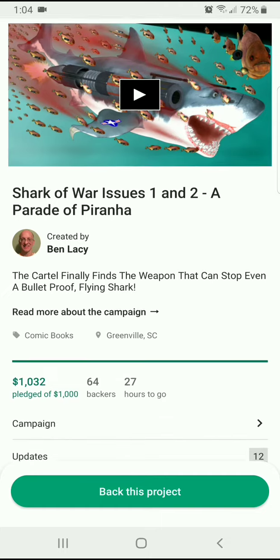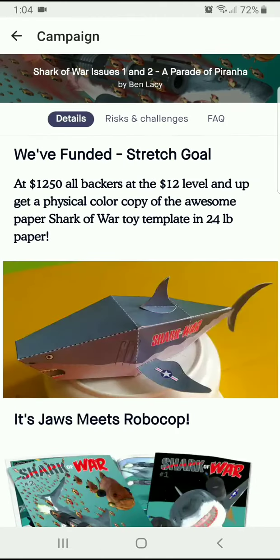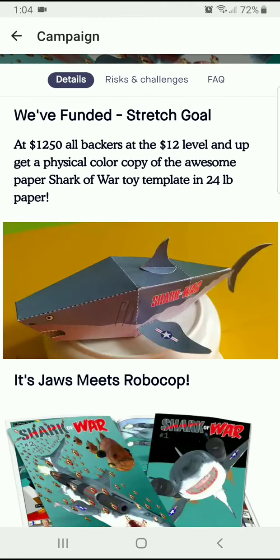They've already funded, so very nice. It looks like 27 hours to go, 64 backers, and $1,032 in pledges so far. Once they hit $1,250, you get this cool paper Shark of War toy template.